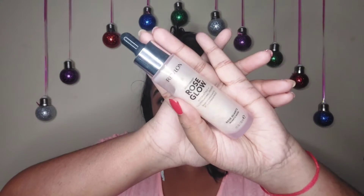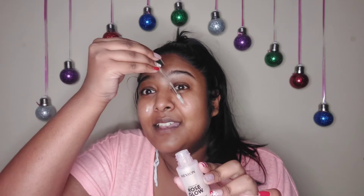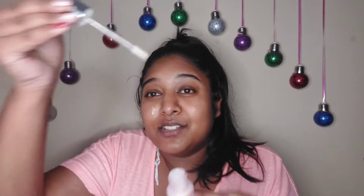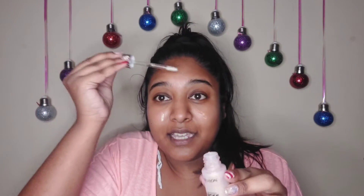First product is the Rose Glow Primer from Revlon. This product had a lot of hype online so I bought it, and honestly I'm not a big fan. I'd give it like a 7 out of 10. The product itself is really good — like really good — but the applicator doesn't work well. I end up actually just dipping the stick in the product and putting the stick across my face.